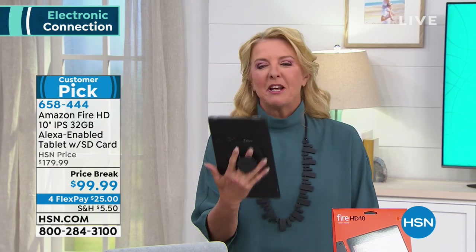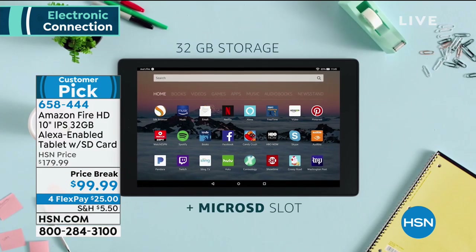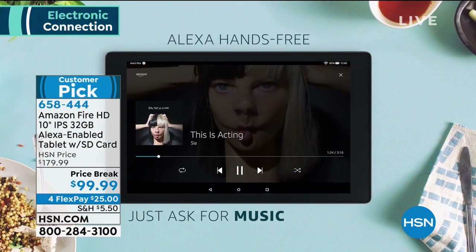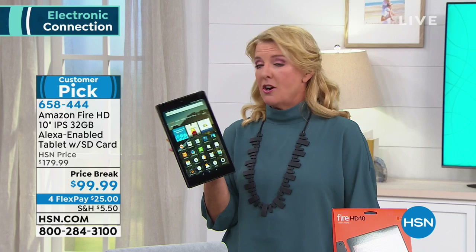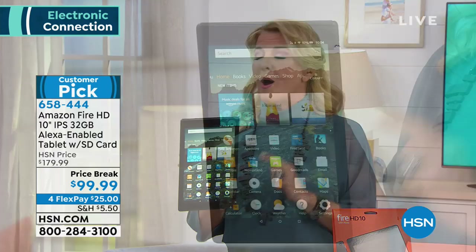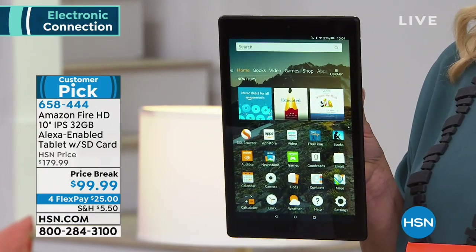Have you ever cracked your tablet screen? Do you have a tablet you just hate — every time you go to use it, it's either really slow or the screen's ugly because you couldn't afford a big fancy tablet? Now you can get a top tier one level tablet with oodles of extras at a price that is not top tier one. This was a customer pick at $179.99, and now it's $99.99 — a good time to finally upgrade.